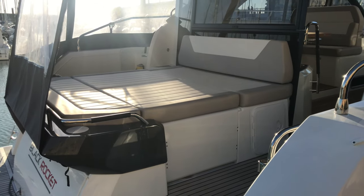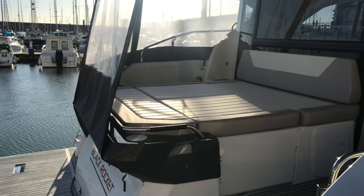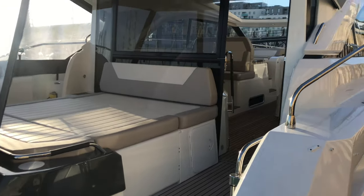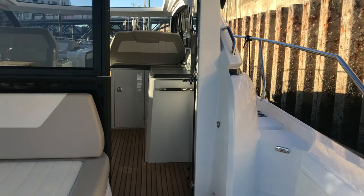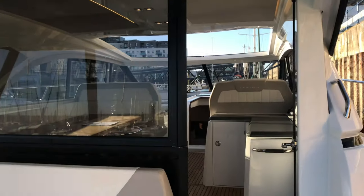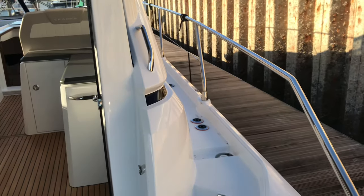There's a sun bed area here that's fully permanent with storage underneath. On the port side there's access to the engine room that goes underneath. Here is the enclosed cockpit — I've opened the door, but this door can close and can be locked, so great for privacy and security.